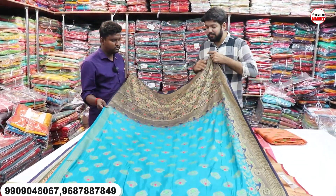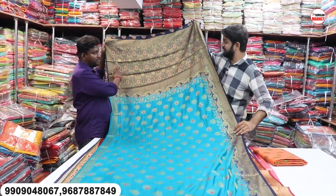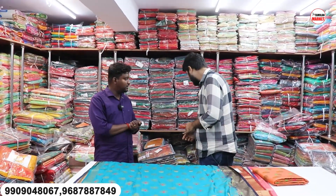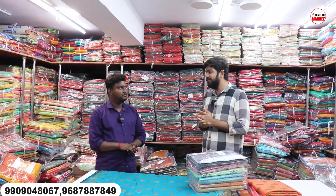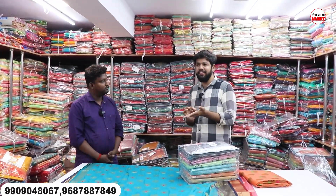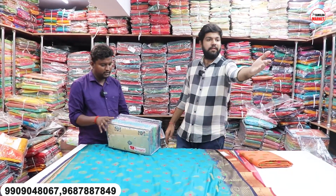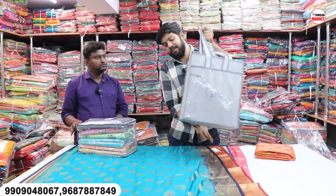If you order regularly, you can see the same thing consistently. We can purchase the same. Now, if you are getting an order, it will be delivered in 4 to 5 days. I will be safe for 7 days. You can see the director of Tamil Nadu — any destination, any address, that is what we will deliver. You can see that there is pouch packaging in this bundle. You can also buy pouch packaging in the bag — nice and beautiful.